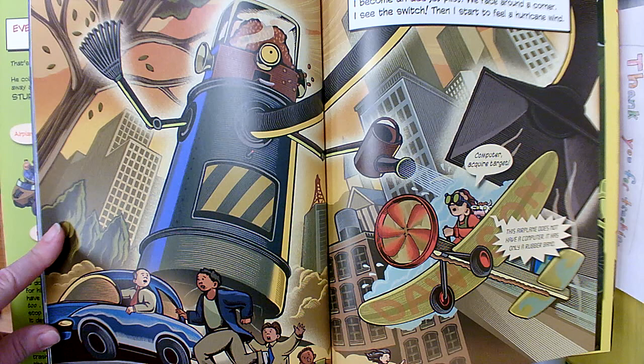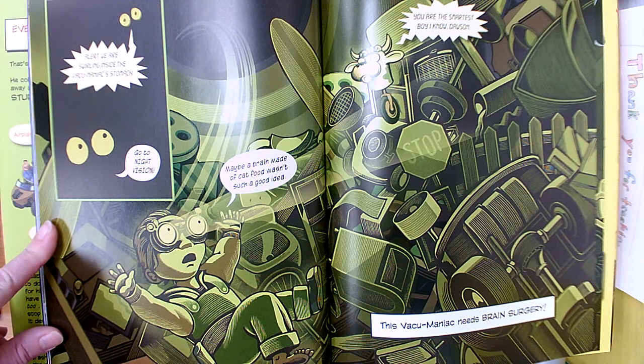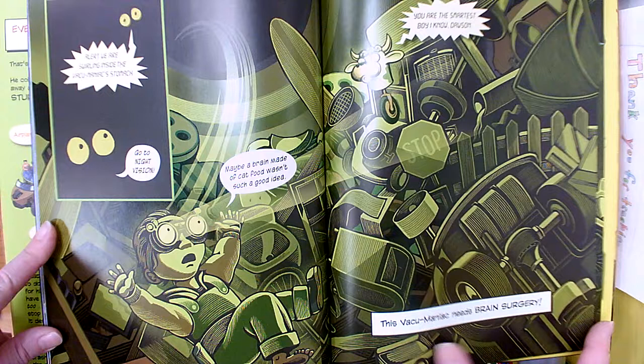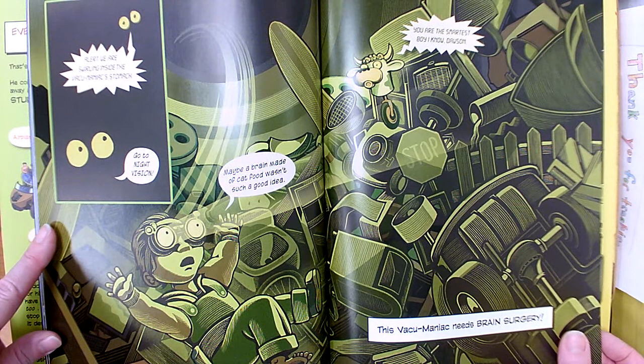I become an ace jet pilot. We race around a corner — I see the switch. Then I start to feel a hurricane wind. Uh-oh. It's very dark. Alert — we are swirling inside the vacuum maniac's stomach. Dawson says, go to night vision. Maybe a brain made of cat food wasn't such a great idea. The vacuum maniac needs brain surgery. So when you invent something and it doesn't work quite the way that you want, you have to make changes. You have to think about where you went wrong and what you might want to change to fix it and make it better or improve your design.